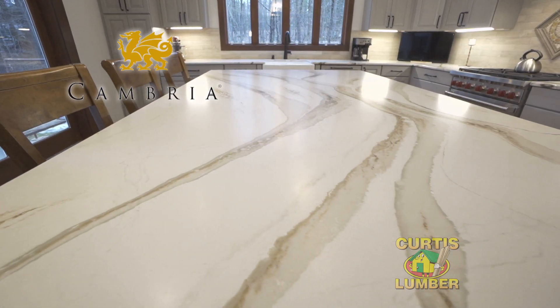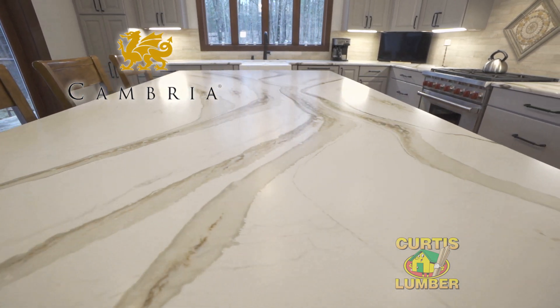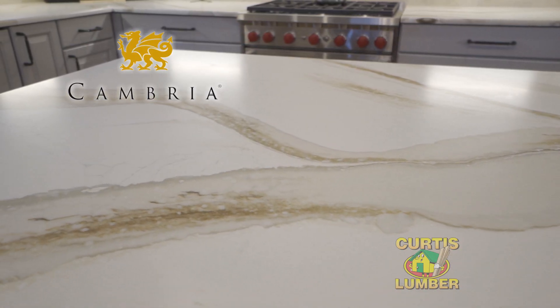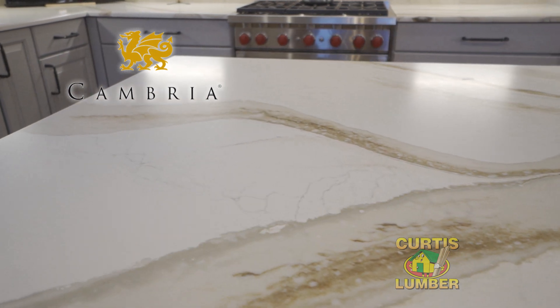The countertop material in this kitchen is Cambria quartz, done in a Britannica gold pattern in a matte finish. The colors really coordinate beautifully with the cabinet colors that were selected, and that matte finish really gives it a polished, high-end look.